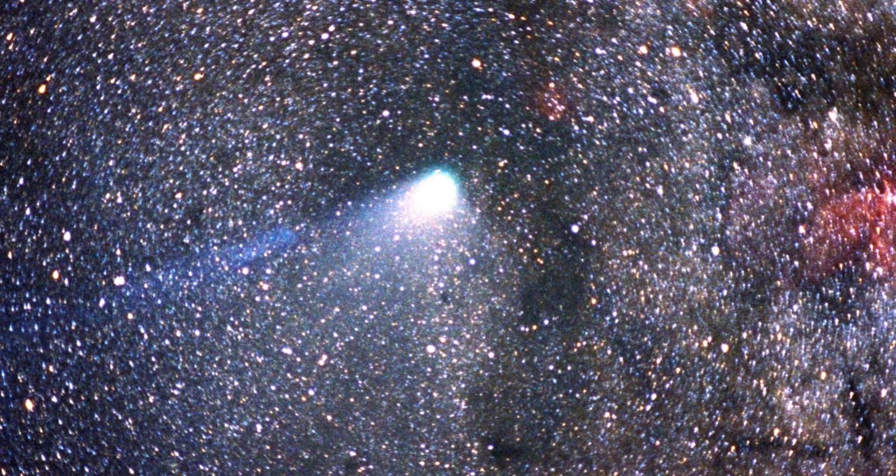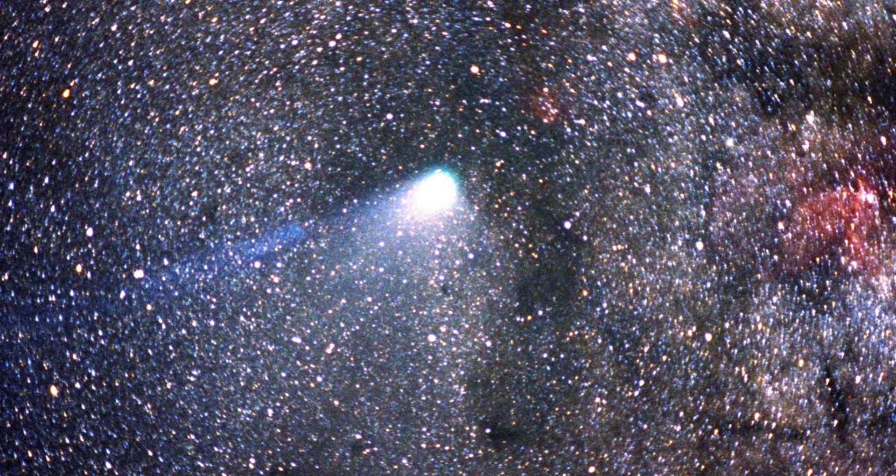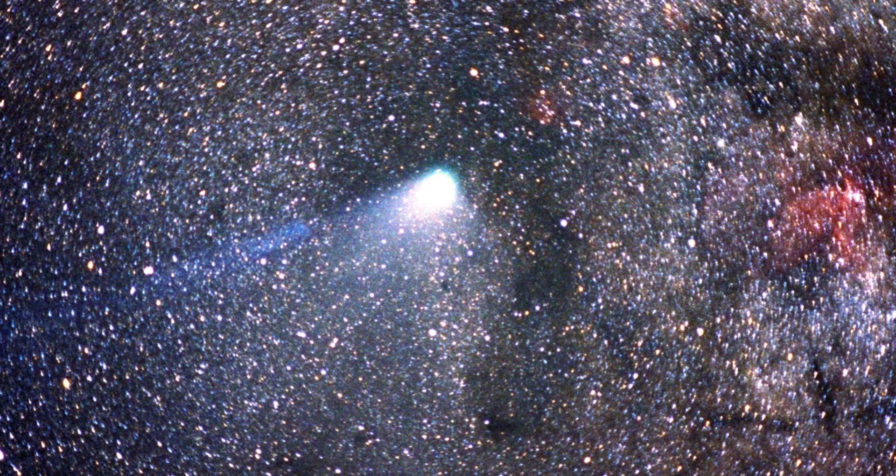The next meteor showers after the Eta Aquariids are the Alpha Capricornids and the Southern Delta Aquariids, which both peak on the night of July 29th to 30th.